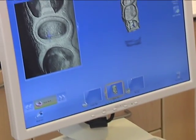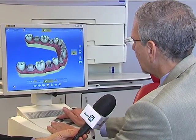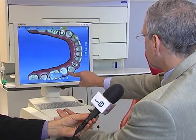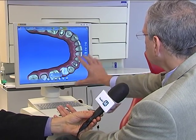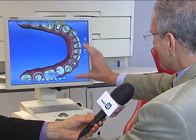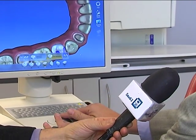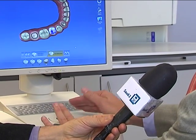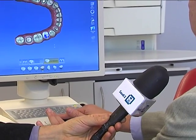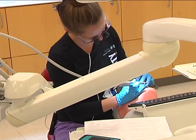Then the computer will design a crown. You'll notice how this tooth has been cut down to receive a cap on it. You see the computer accounting for the surrounding teeth, and it's actually going to create an aesthetic restoration. I can then send that digital data of this crown to a milling machine and have it ready in 15 minutes and cement it that same day in the patient's mouth.